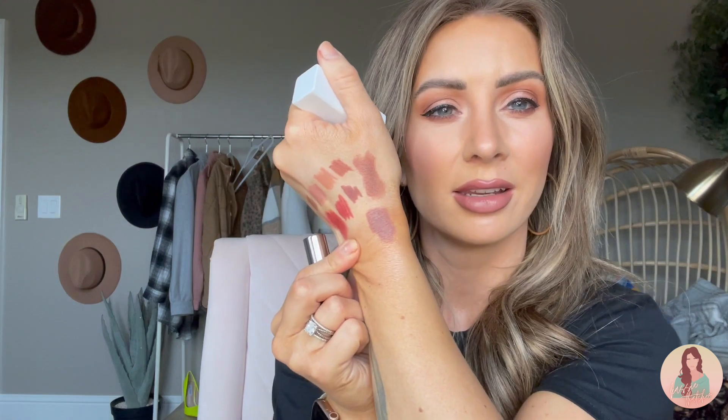Alright, two more Natasha Denona. This one is in NOA — N-O-A. Oh it's so pretty, just a nice nude. That's all I wear — nudes. This one is called Yana. You can see those next to each other — there are definitely more color tones. This Yana color I'm actually contemplating sending back — it's just very gray. I don't know if I like that. It's very, very gray, so that one I'm not sure about.